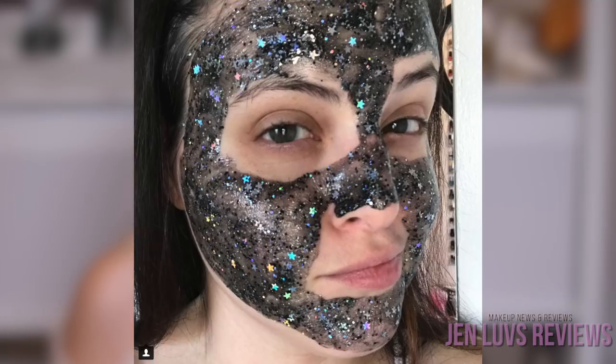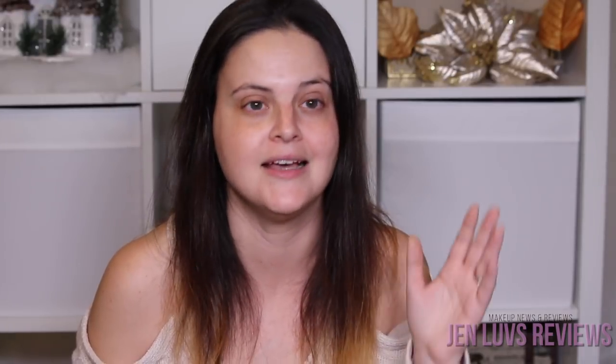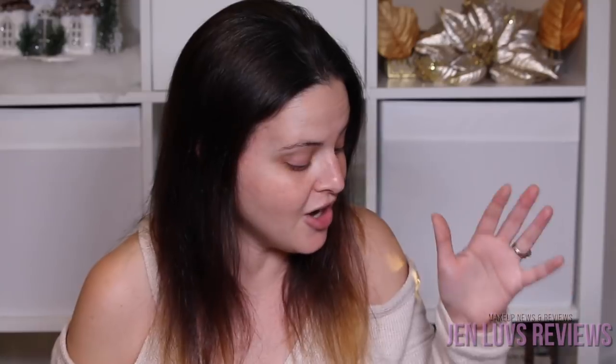We're interrupting this review for a minute — it's now evening. I put up a picture of me wearing the GlamGlow glitter mask on Instagram and didn't realize there'd be such a big response. My husband got home and said I had really triggered some people with the picture. It turns out there's a lot of misconception about this glitter mask, and I wanted to clear up a couple of things I didn't realize when I originally filmed the video.